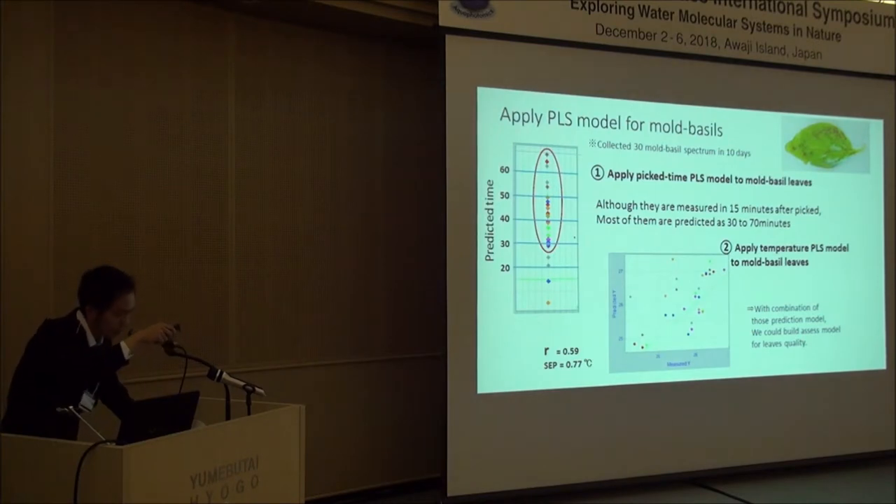First, applying the picking time PLS model to the moldy leaf spectra: although the moldy basil leaves were measured within 15 minutes after being picked, most of them were wrongly predicted as 30 to 70 minutes.